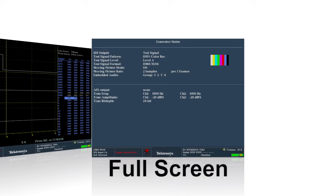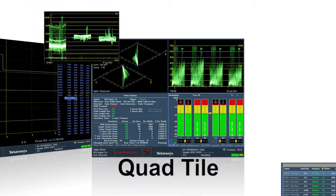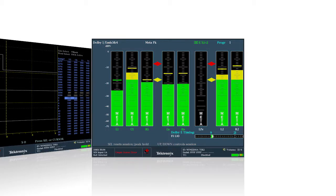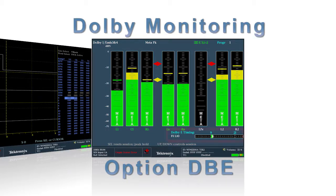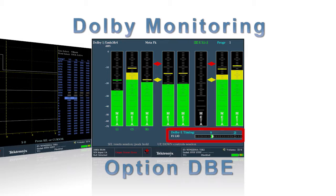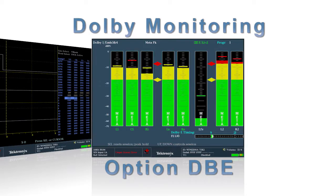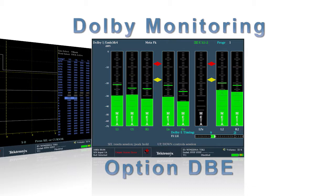Tektronix offers a wide array of displays, either in full-screen mode or quartile, where a variety of these displays can be combined together. Simple Dolby E monitoring of the metadata with option DBE allows the user to verify the Dolby guard band interval, decode Dolby metadata, and view peak level activity within the audio bar display.